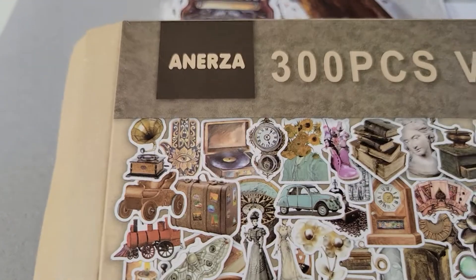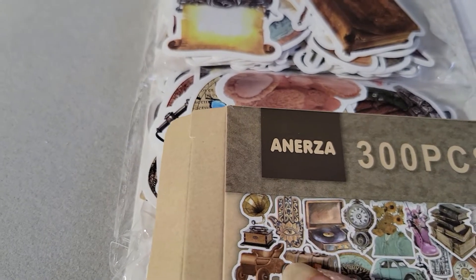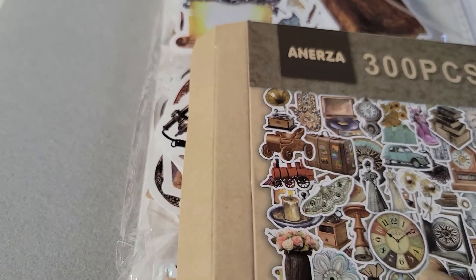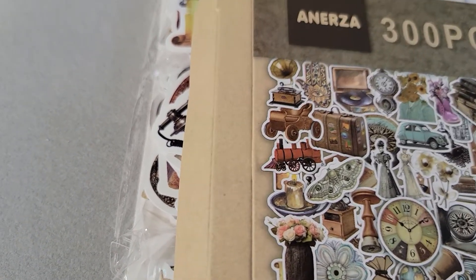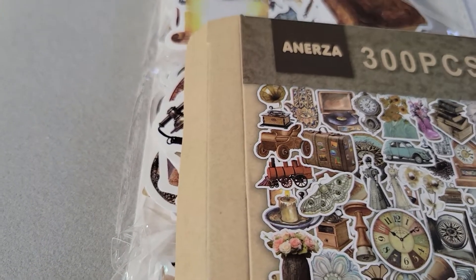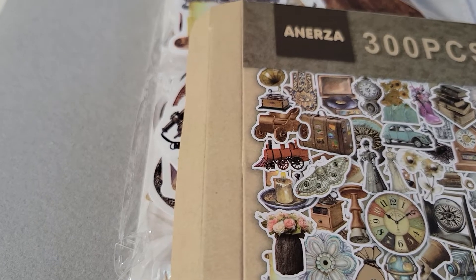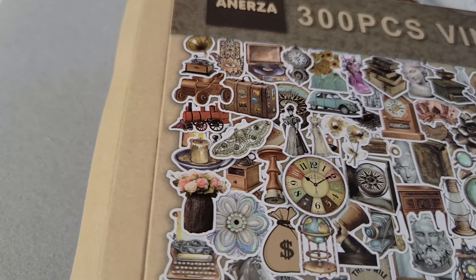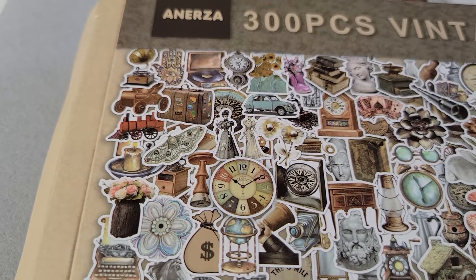I figured we'd just look at the box because there's so much in here. I see cars and music, looks like clocks, and typewriters, flowers, a stack of suitcases, the sun, the brain, a chicken, and this looks like an angel. There's a little bit of everything on here. I'll move it slow so you guys can see how big they are.